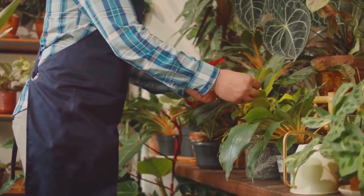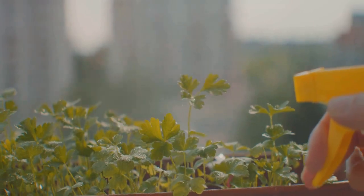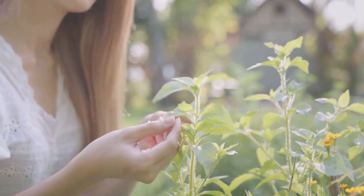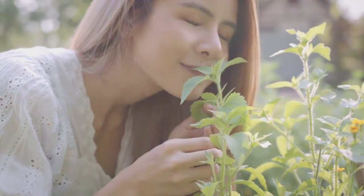After planting, it's all about maintenance. Water your plants regularly, but avoid over-watering. Keep an eye out for pests and diseases, and address them promptly. Remember, plants need love too. Regularly feed them with organic fertilizers and ensure they get enough sunlight.